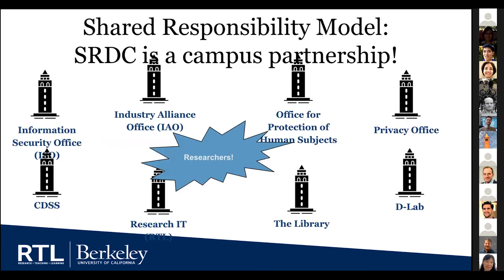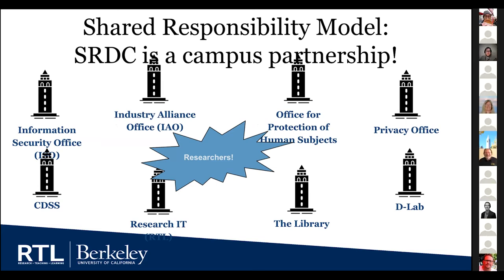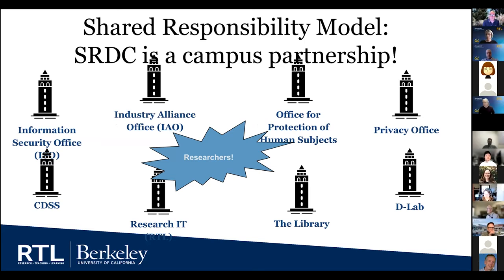We have a network of offices on campus who worked together with us to develop SRDC. This is like the shared responsibility model — here are some of the many offices that we work with. Really at the center of it are researchers, who are part of that network both to make this system work and also to make sure that it is secure.